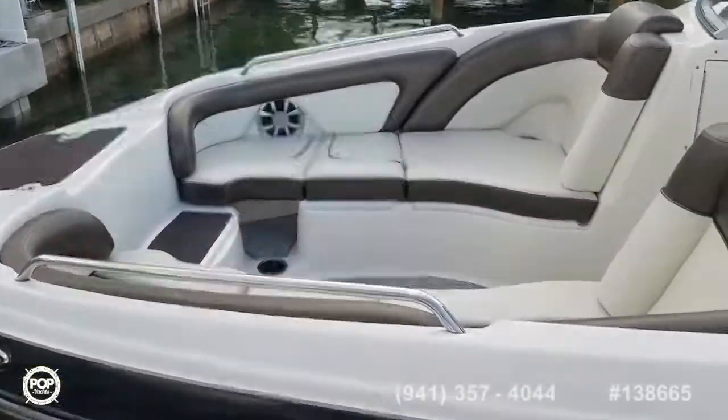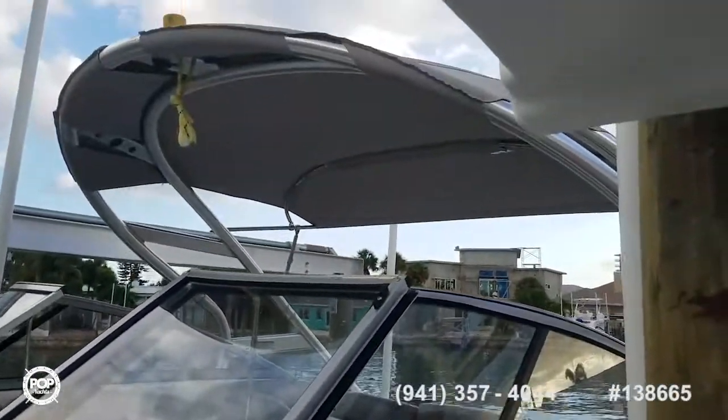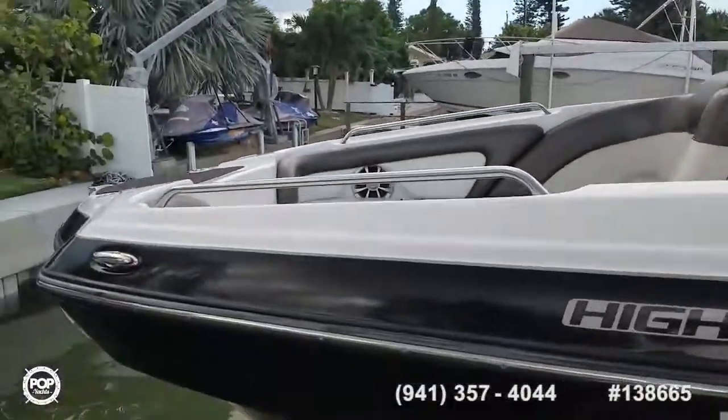It features a full stereo system with Bluetooth connection, a wakeboard tower, a bimini top for nice shade, and all new upholstery.